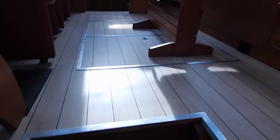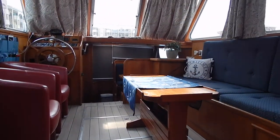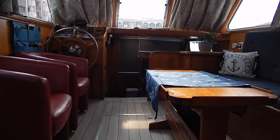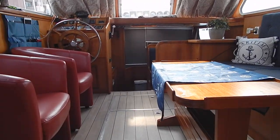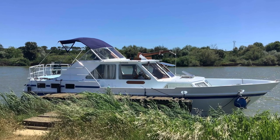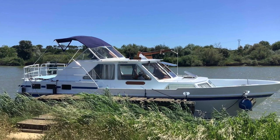Just spin around and have another look over that saloon. If you'd like any more information, I'm Brian from Boatshed Midi Canals and all my contact details are on this information page. Thank you.